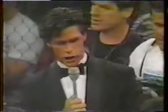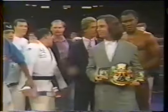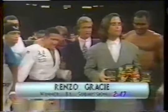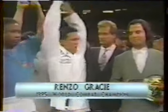Let's go up to John Higginson for the presentation. Ladies and gentlemen, the winner of the first World Combat Championship from the grapplers division, with a time of 2 minutes and 47 seconds, winning by submission — Henzo Gracie!